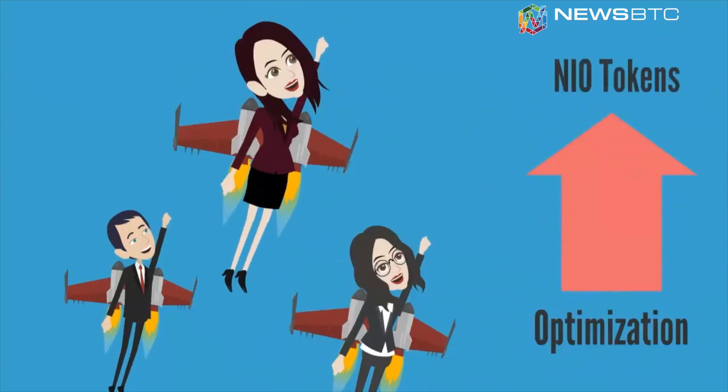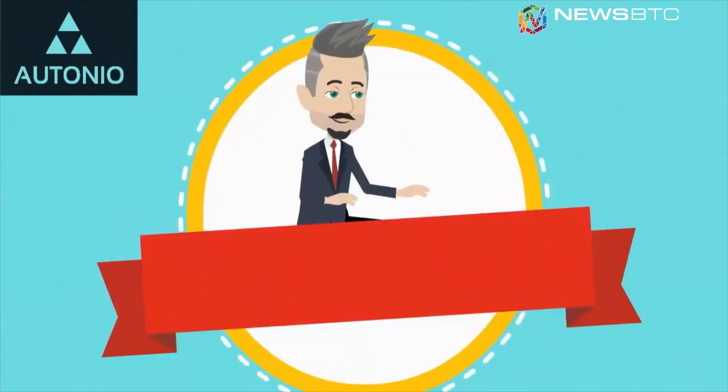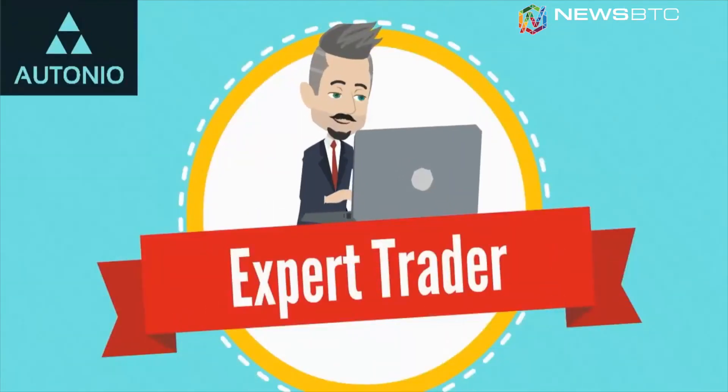The most profitable AI optimizations get featured on a leaderboard, creating a constructively competitive environment where newcomers learn from the experts. The Otonio platform is built on JavaScript, PHP, and Ethereum smart contracts for securely connecting the trading ecosystem.